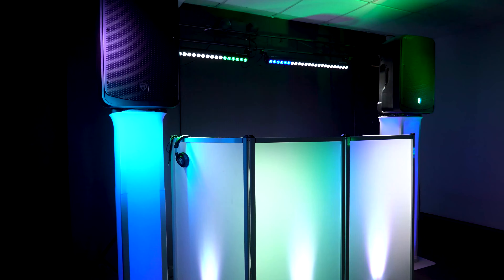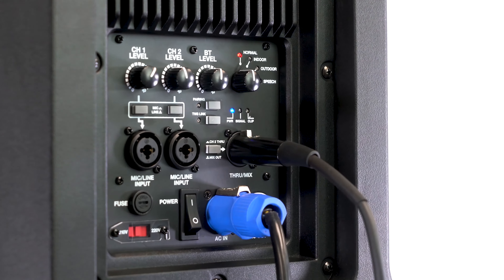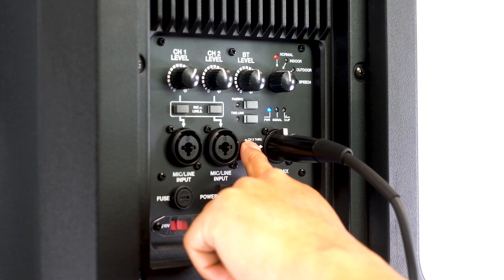There is also an XLR output that you can use to send either the full signal of channel 1 and 2, or just the channel 2 signal, to another powered speaker, subwoofer, monitor, or mixer.